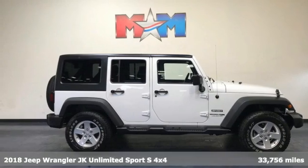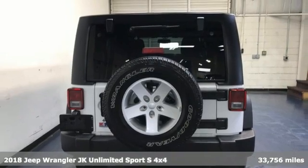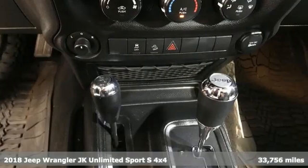Here's a 2018 Jeep Wrangler JK Unlimited. The Jeep life fits your life. Get ready for an impressive combination of features.